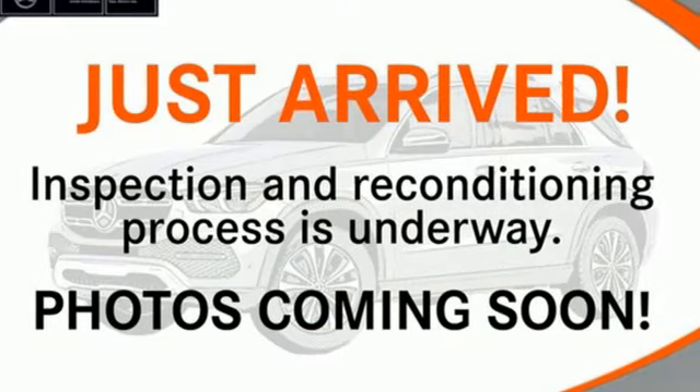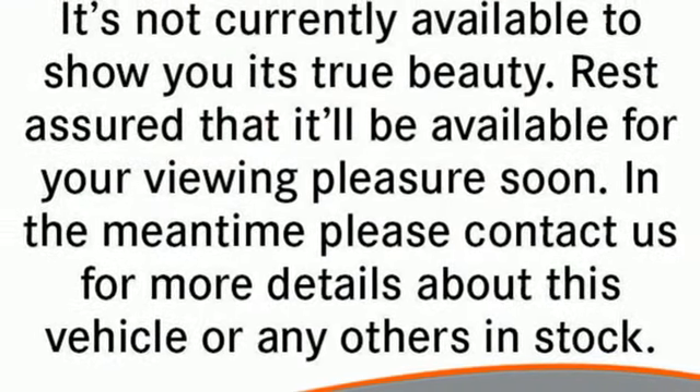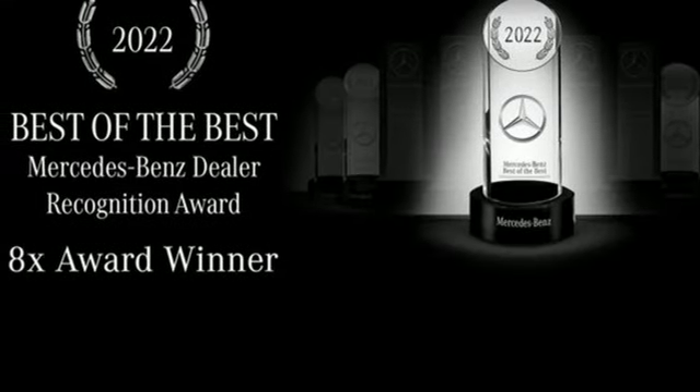Of the GLK, AutoWeek notes the sheet metal is creased and proper with a good deal of confidence and the proportions are smart. It's supremely comfortable with lots of ways to adjust the seats.